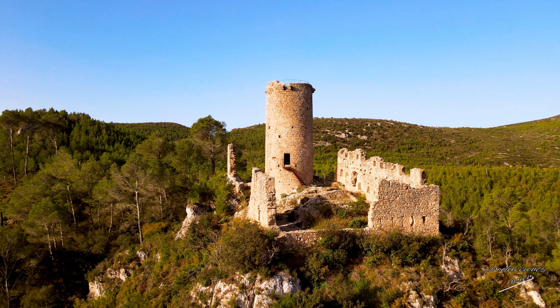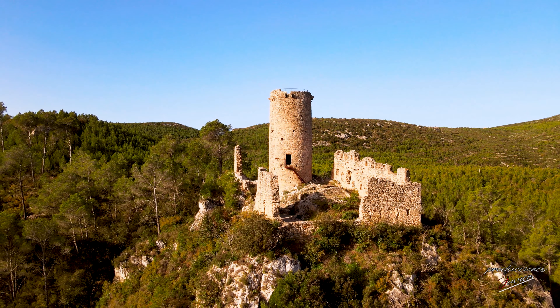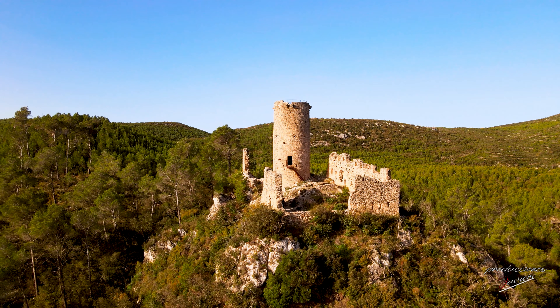El muro del lado oeste conserva restos de las almenas originales, rectangulares y con saeteras abiertas en el centro.